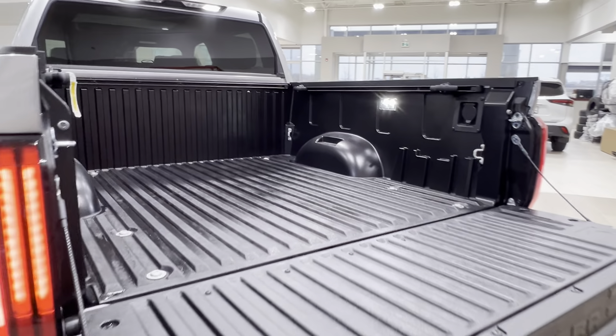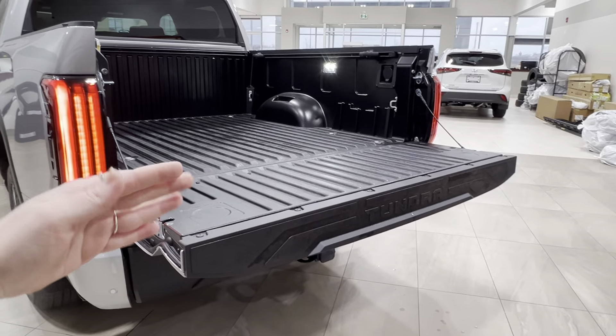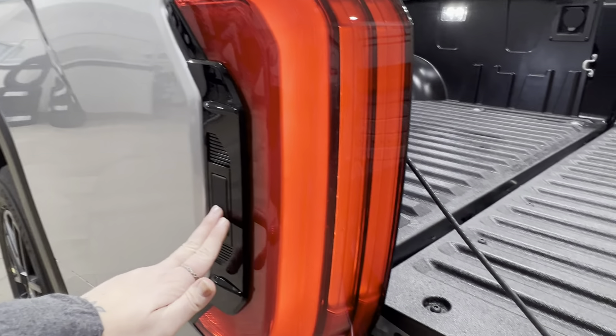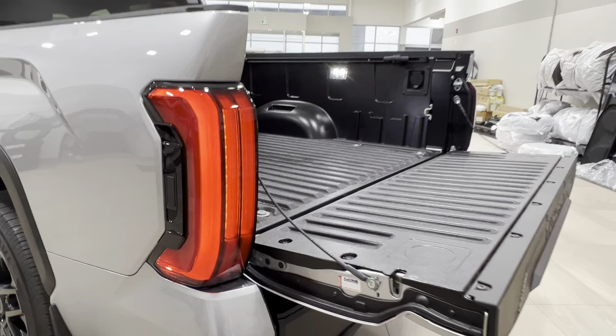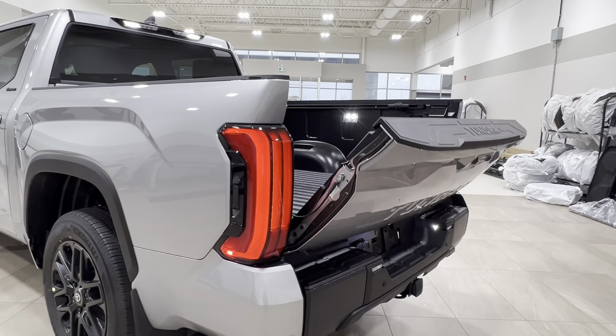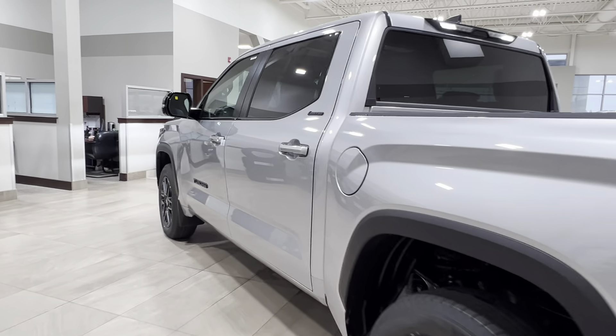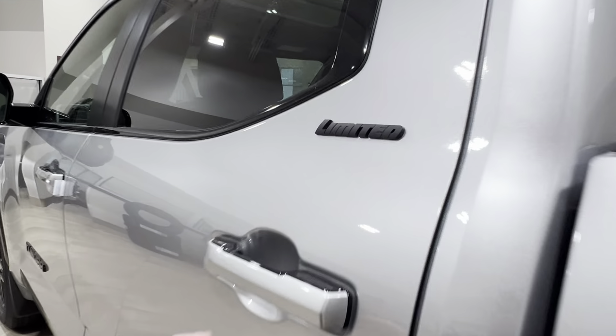To close it up, you can reach down and bring it up manually, or you can go back over to that taillight, press the button, and it will raise itself back up. This power tailgate feature is available with the hybrid model Tundras as of 2025.